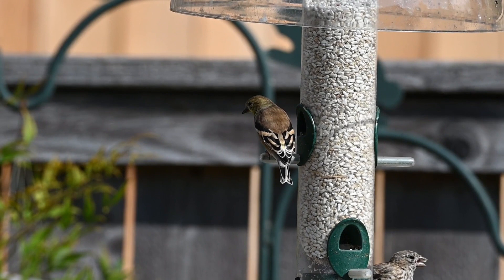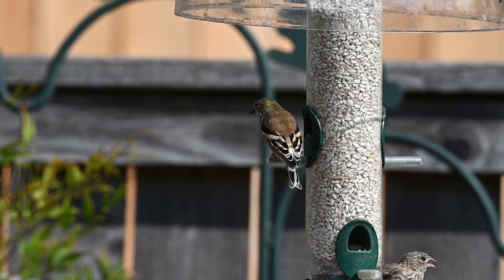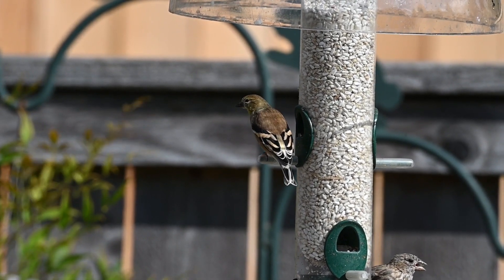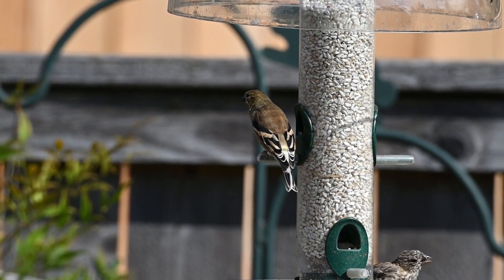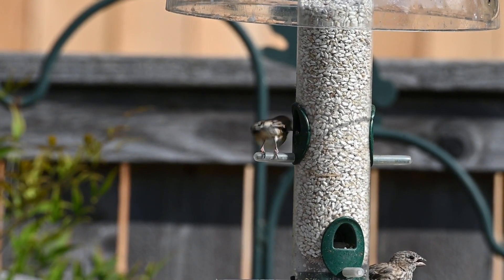Third, I would recommend getting a good bird feeder with some bird seed. It doesn't even need to be that fancy of a bird feeder — you just need a simple bird feeder filled with black oil sunflower seed. That's going to attract the most birds.